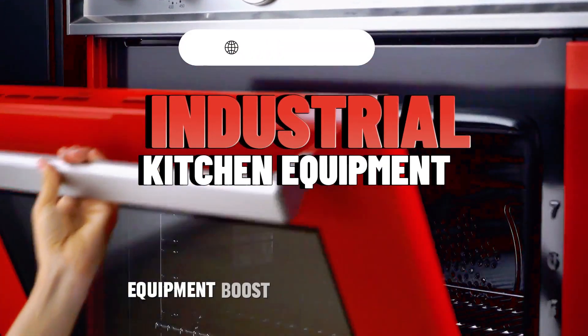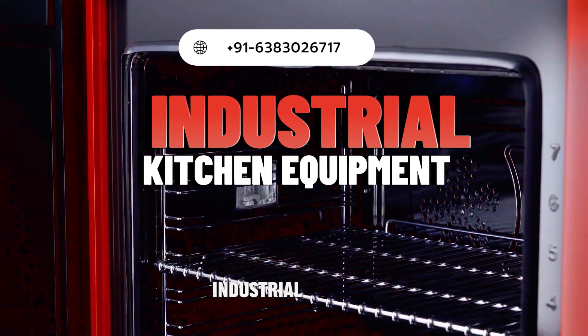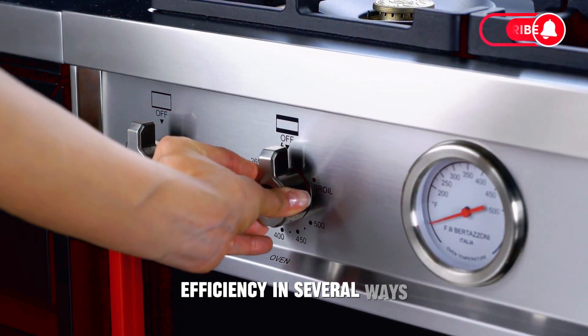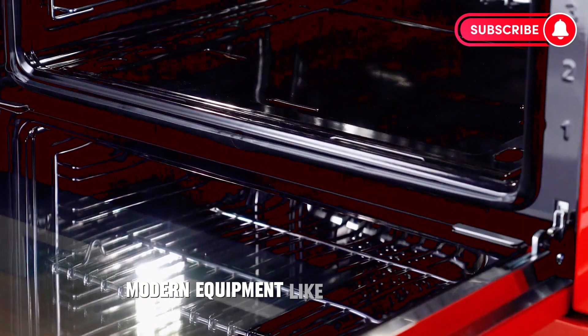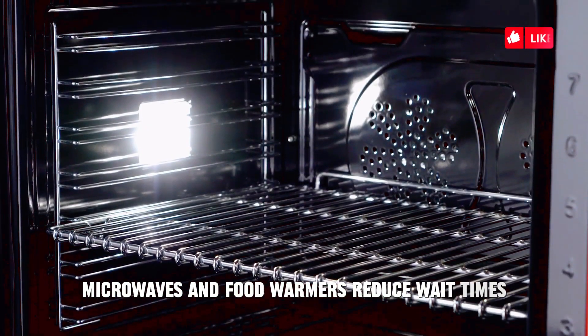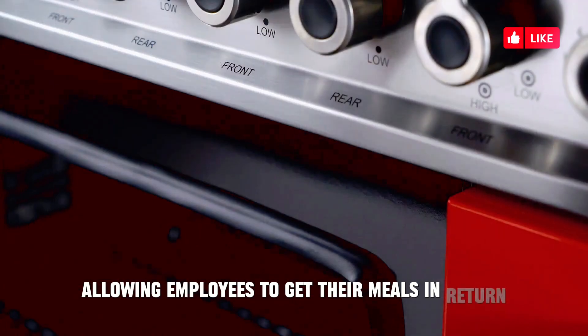How can industrial canteen equipment boost workplace efficiency? Industrial canteen equipment can significantly boost workplace efficiency in several ways. Quick service: modern equipment like high-speed ovens, microwaves, and food warmers reduce wait times, allowing employees to get their meals and return to work promptly.